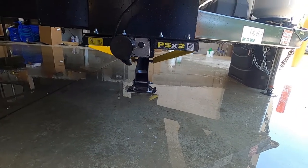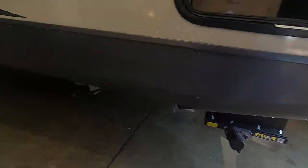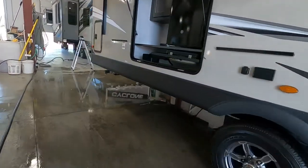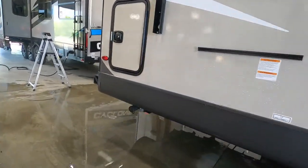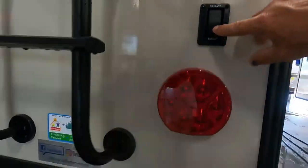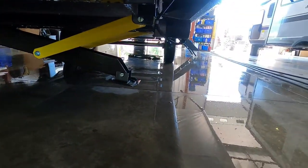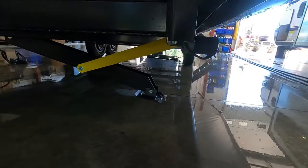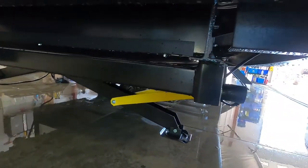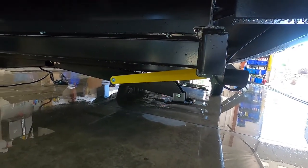Run around to the rear and show you the rear stabilizing jacks running down as well. These are a little loose — that's so the foot can come down, rest, and retract back up. Once we've got our unit level and stable, we can go ahead and hook up our power and water.